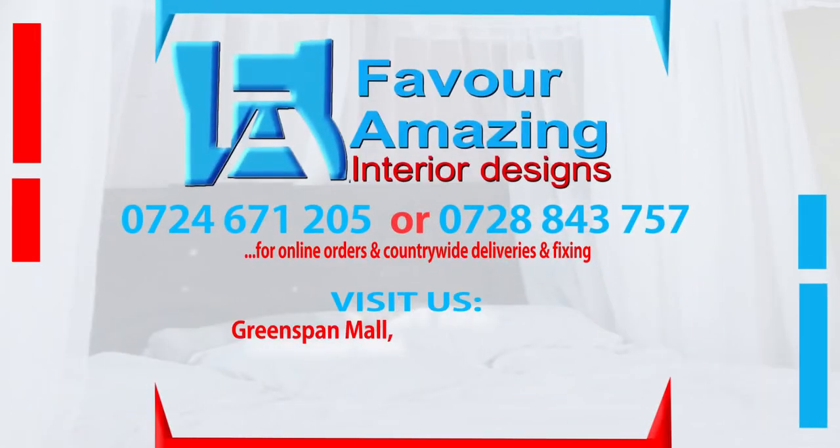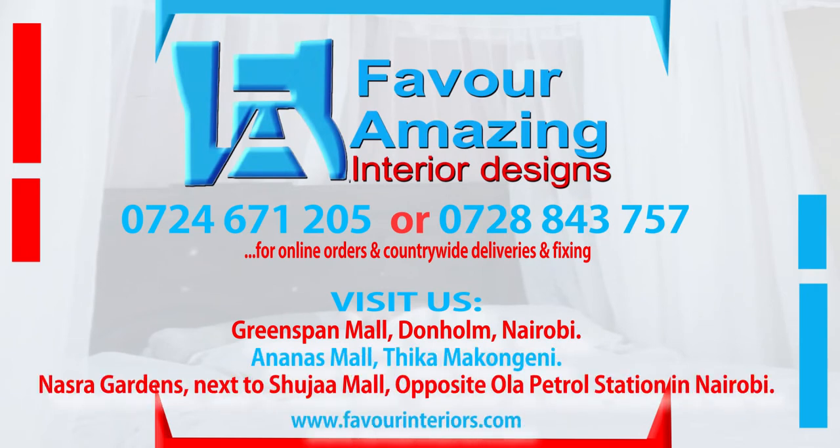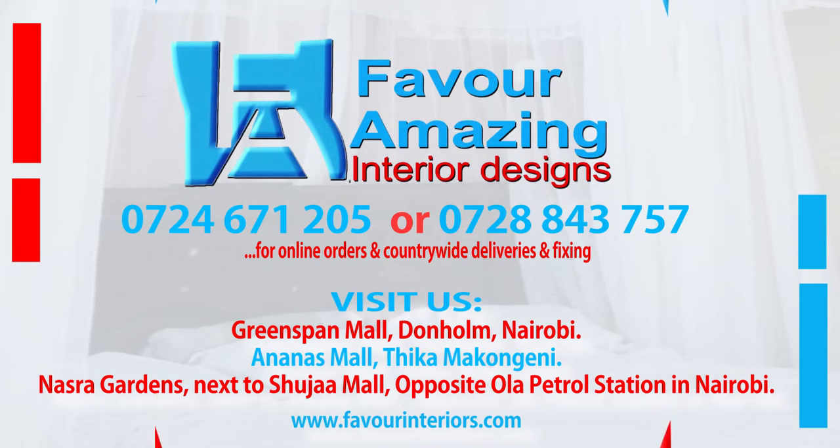Call us on 0724-671-205 or 0728-843-757 for online orders and countrywide delivery and fixing. Visit our showrooms at the Greenspan Mall in Donholm, the Ananas Mall in Thika, Makongeni, and at Nasrug Garden Estate next to Shujia Mall opposite Ola Petro Station in Nairobi.